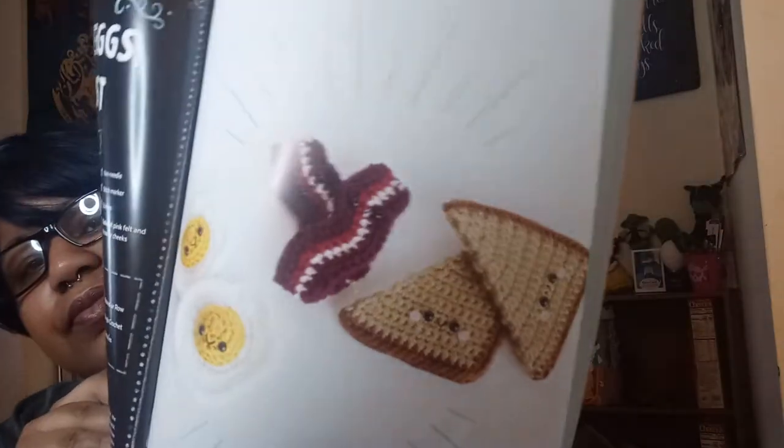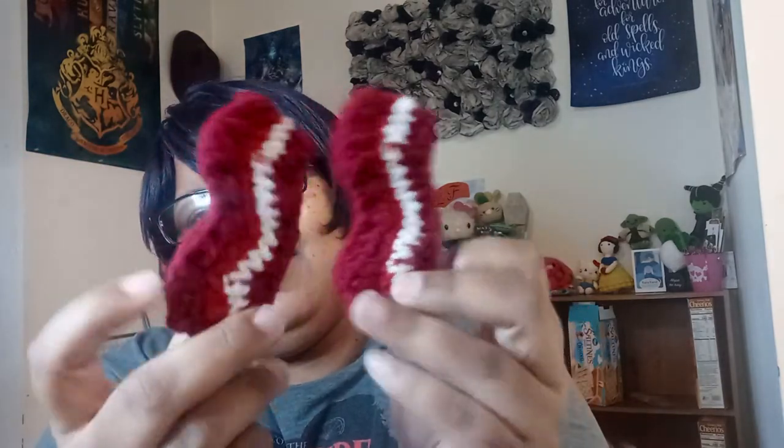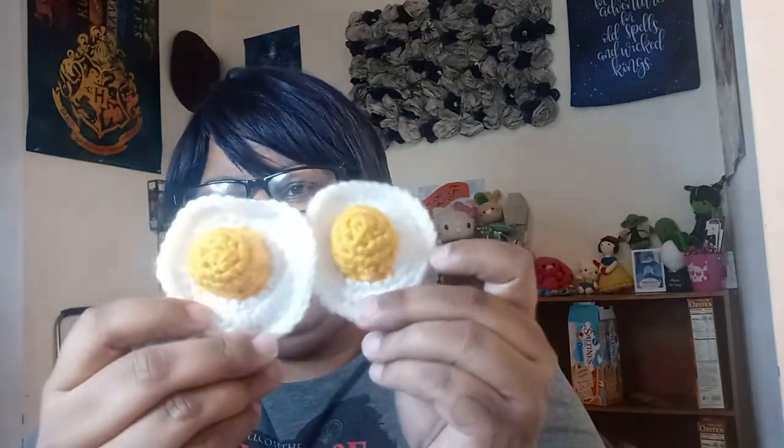Last time we did the burrito. And I let my daughter choose this time because it was my turn. She chose bacon, eggs, and toast. So this is my bacon, these are my eggs, and my toast.